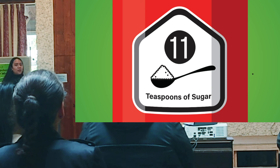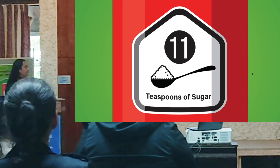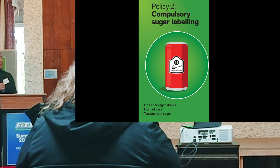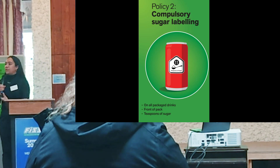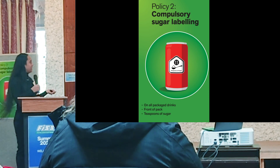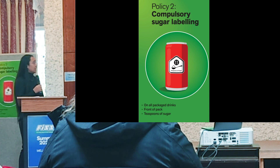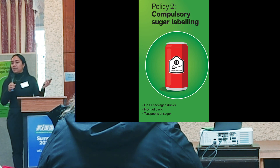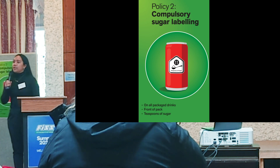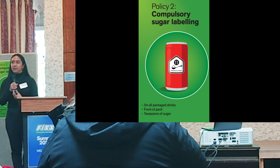Here's a mock design that we came up with, which shows how many teaspoons of sugar are in the drink. This is aligned with policy recommendations from the beverage guidance panel. To conclude and reiterate: there needs to be compulsory labeling of sugar on drinks, on all packaged drinks, mandated by government. The label needs to be front of pack and clearly show how many teaspoons of sugar are in the entire drink, not per serving. Thank you.